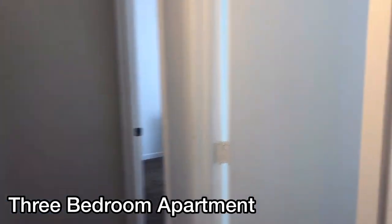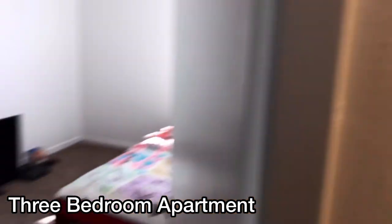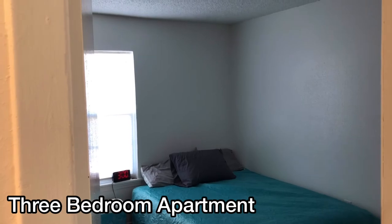Going down the hallway, you come to another door for the first bedroom, and then there are two more bedrooms — all ample and all with tons of closet space.